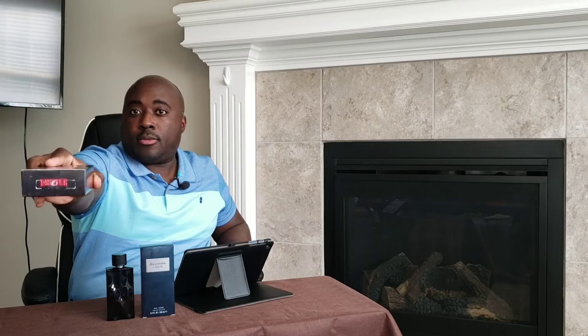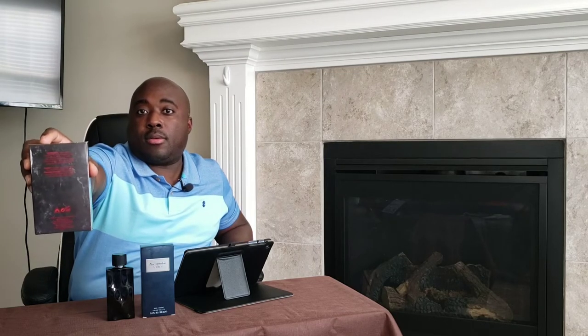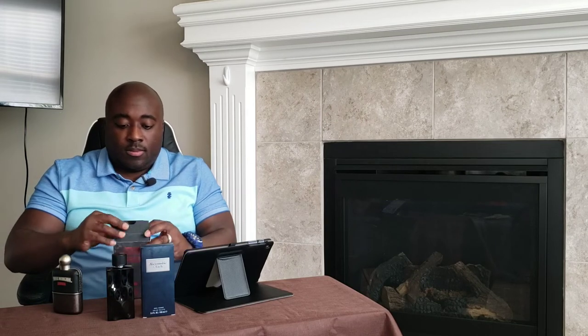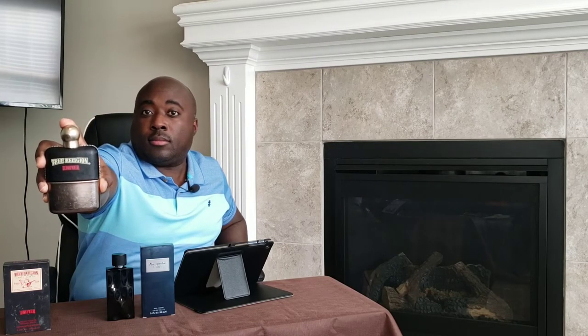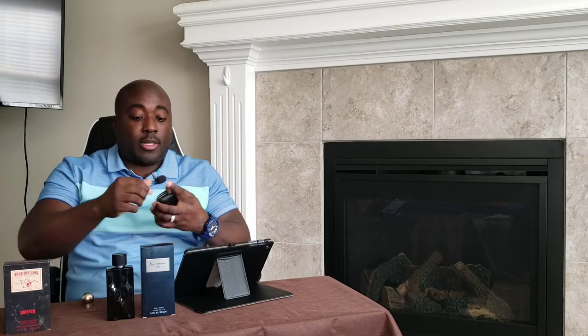"Drifter" on the top, "True Religion" as the brand name. Just some basic product information on the back — no batch code. Here's your bottle presentation — name of the house and fragrance on the front, a real fancy leather slash metal bottle. Let's give her a spray and see what we got on this one.